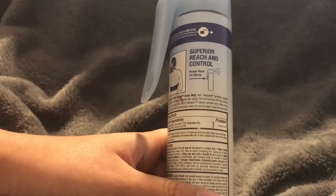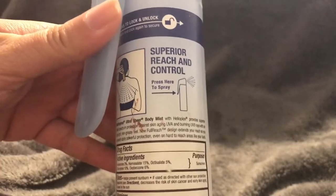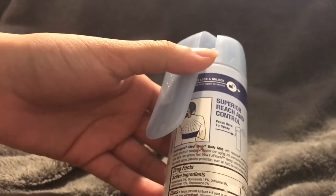It has a decent smell - it definitely smells like sunscreen but it's not overpowering, which is really nice. It is also really easy to apply to your back if you're by yourself. You don't have to rub it in either, which is nice - you just spray it and that's it. The back label has your active ingredients and uses.